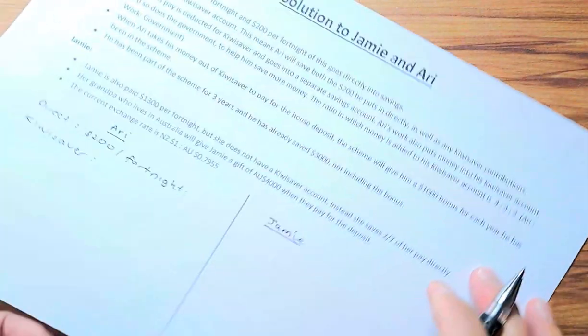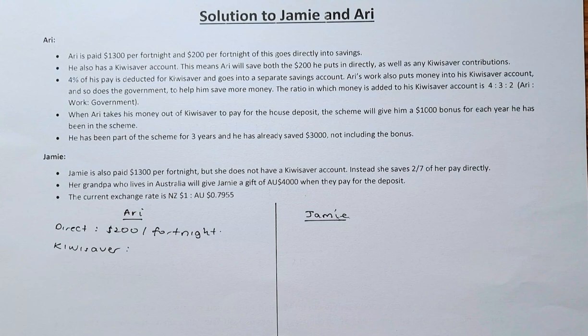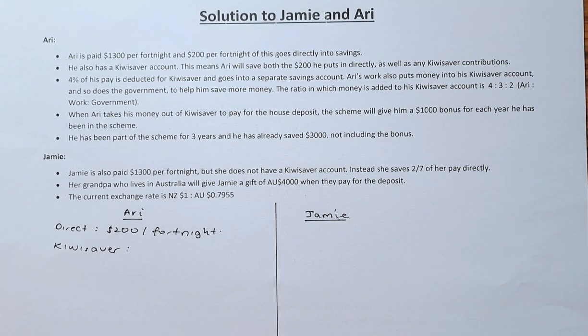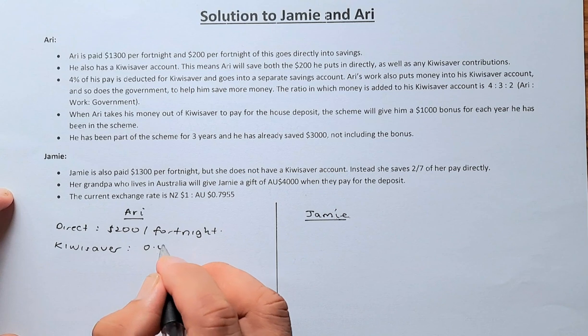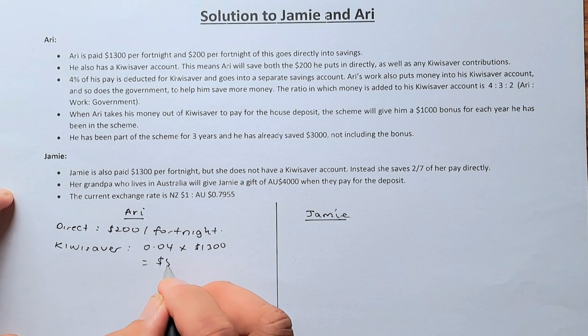Now we calculate for Jamie and Ari individually. Ari is paid $1,300 per fortnight and $200 per fortnight goes directly into his savings. He also has a KiwiSaver account and pays 4% of his salary into it. So 4% of $1,300: 0.04 times $1,300 equals $52. He contributes $52 to KiwiSaver per fortnight.